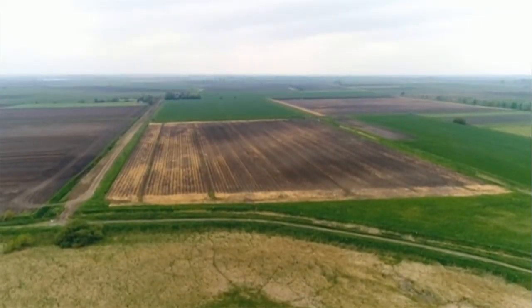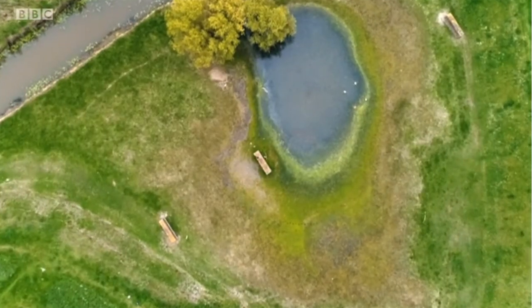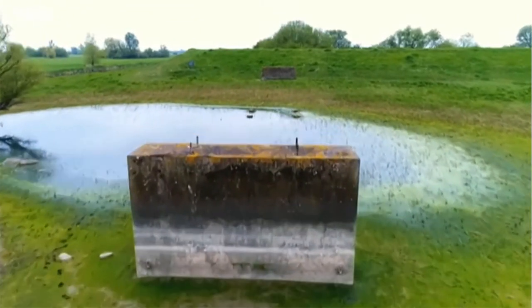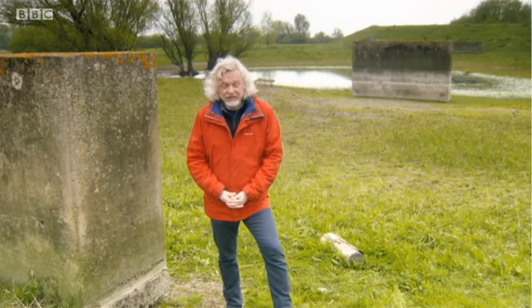In the 1970s, this remote corner of the Cambridgeshire Fens was at the heart of a space-age experiment. These concrete pillars at Sutton Galt are all that remain of a pioneering attempt to create the fastest transport system ever dreamed of — the tracked hovercraft, or hover-train.